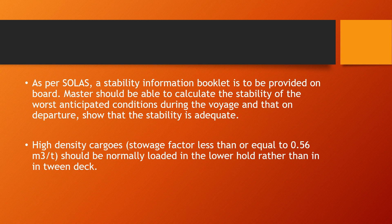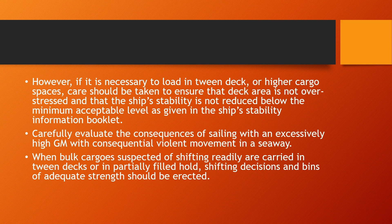These cargos should normally be loaded in the lower hold rather than in the tween deck. However, if it is necessary to load in the tween deck or higher cargo spaces, care should be taken to ensure that the deck area is not overstressed and that the ship's stability is not reduced below the minimum acceptable level as given in the ship's stability information booklet.